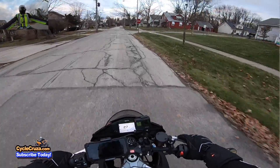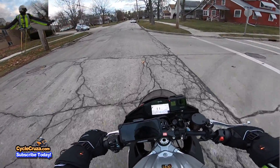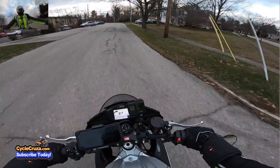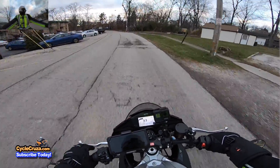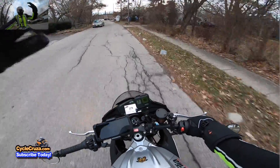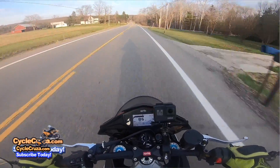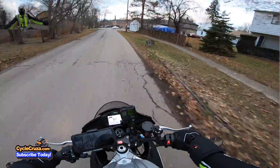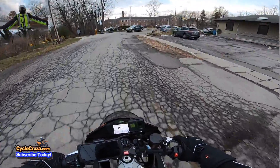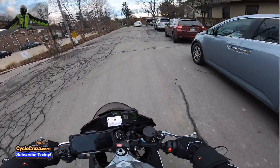MotoGP sound — sounding proper. I've come to appreciate the stock exhaust on this bike. It's notably quiet at lower RPMs, but when you get on that throttle and crank up the RPMs, you can hear it. It sounds like a MotoGP bike. So honestly, it's really unnecessary to get an aftermarket exhaust on this bike.